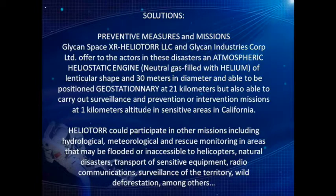Solutions — preventive measures and missions: Glycon Space XR, Heliotor LLC, and Glycon Industries Corp Ltd offer an atmospheric heliostatic engine, neutral gas filled with helium, of lenticular shape and 30 meters in diameter, able to be positioned geostationary at 21 kilometers altitude, and also able to carry out surveillance, prevention, or intervention missions at 1 kilometer altitude in sensitive areas in California. Heliotor could participate in other missions including hydrological, meteorological, and rescue monitoring in areas that may be flooded or inaccessible to helicopters, natural disasters, transport of sensitive equipment, radio communications, surveillance of the territory, and wild deforestation.